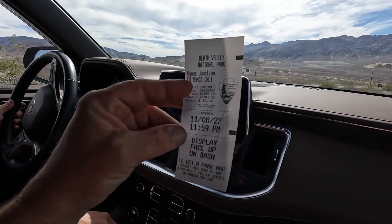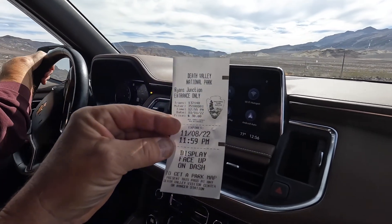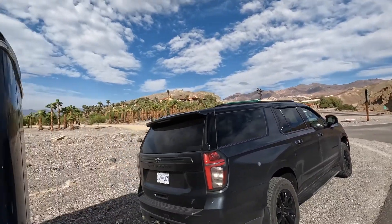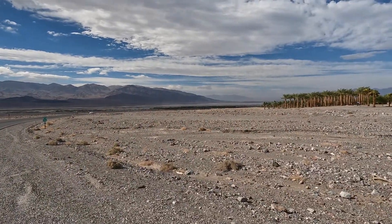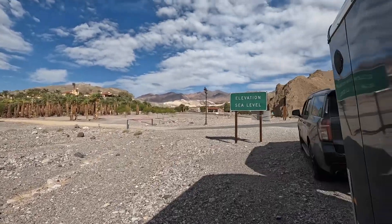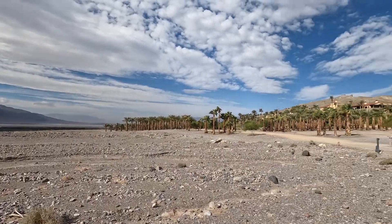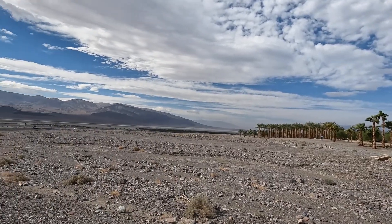You get two welcomes to Death Valley — one when you see the sign and the other when you pay the $30 entrance fee. We've just dropped down into Death Valley. At the bottom there it's almost 280 feet below, and right at this point here we're at sea level. The valley's way down there, and there's a super nice little hotel and a small airport down there where you can just drop in.